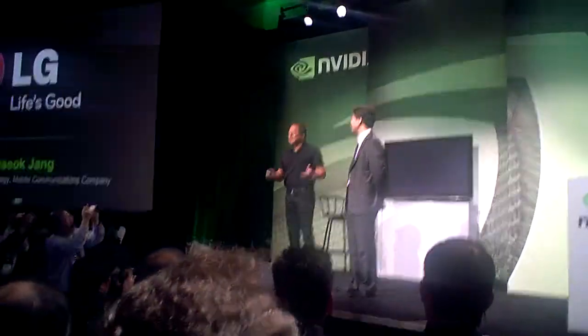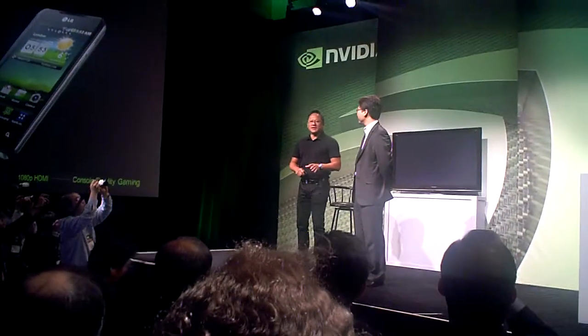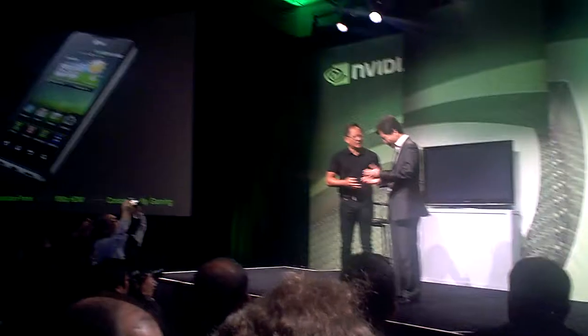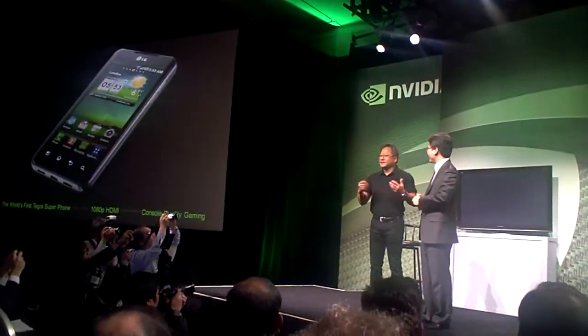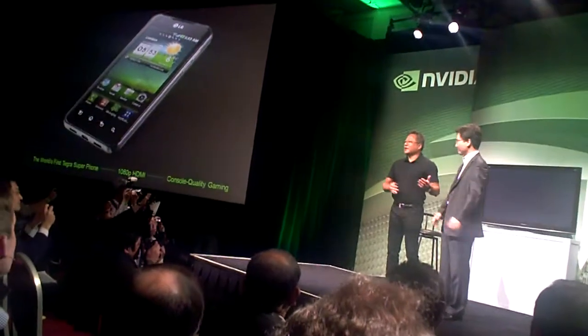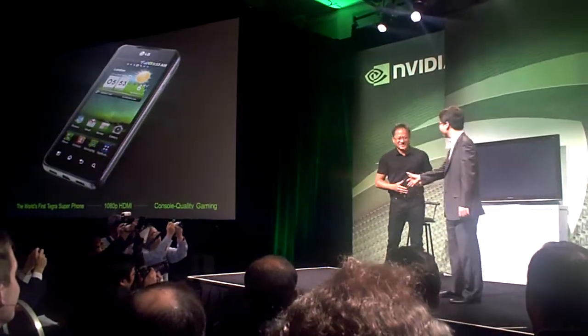LG, as you know, is one of the world's leading consumer electronics and mobile companies. This is a world leader in display technology, and we're just incredibly delighted to have worked with you guys. Thank you very much. And ladies and gentlemen, if Mr. Jung and I could announce the LG Optimus 2X Tegra 2. Congratulations. Thank you.